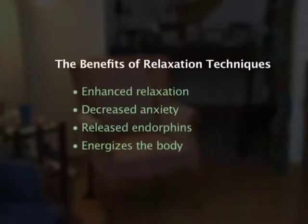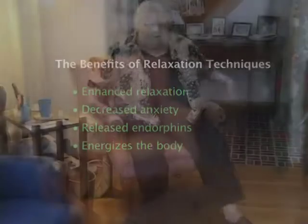During your rest periods, you may want to try some relaxation techniques. These will help you feel more relaxed and less anxious, and will help release endorphins into your body to give you more energy. One way to relax is through deep breathing: find a quiet and comfortable space, close your eyes, and inhale slowly and deeply in through your nose and out through your mouth. Repeat this for five minutes. Relaxation music or audio tracks are also available in stores and online.